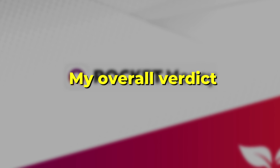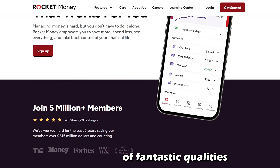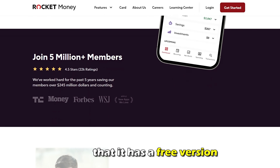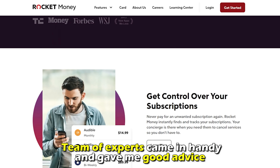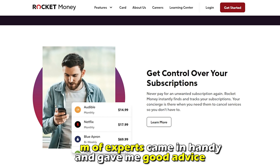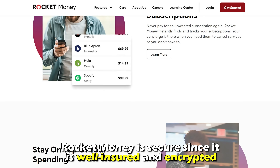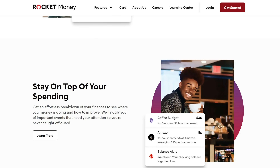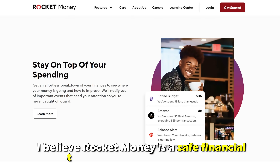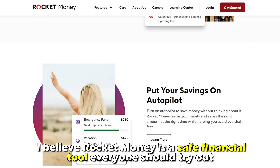Although Rocket Money has expensive fees, the app has a lot of fantastic qualities. For a start, I love that it has a free version. Additionally, the team of experts came in handy and gave me good advice whenever I needed it. Finally, Rocket Money is secure since it's well-insured and encrypted — I never felt unsafe on the app. For those reasons, I believe Rocket Money is a safe financial tool everyone should try out.